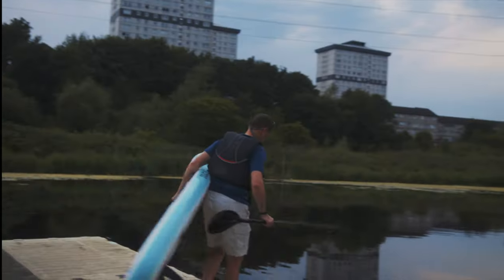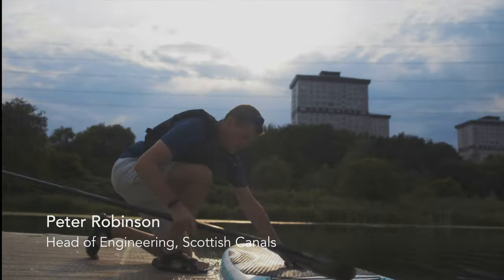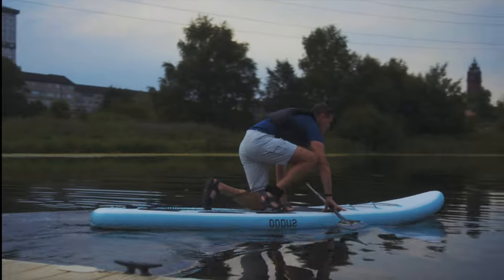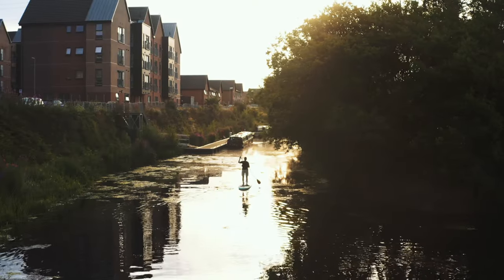Being on water is my happy place. Sailing, paddle boarding, down at the beach, down by a river, near a canal. I've always come back to the water. It's really, really important to me.